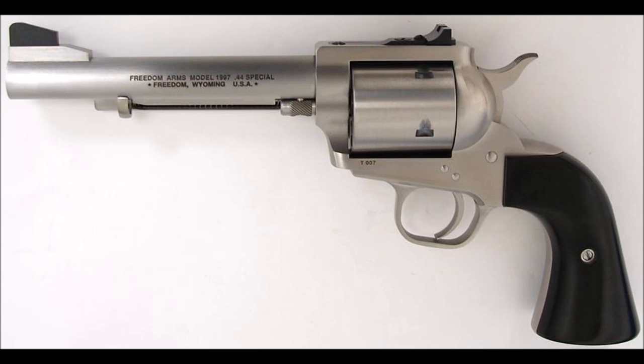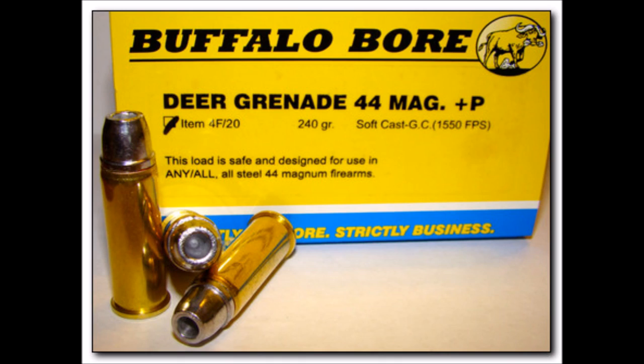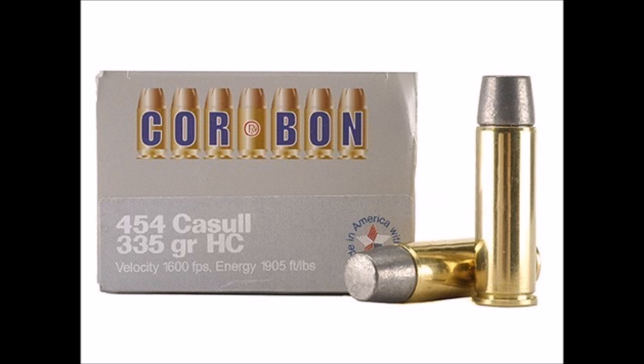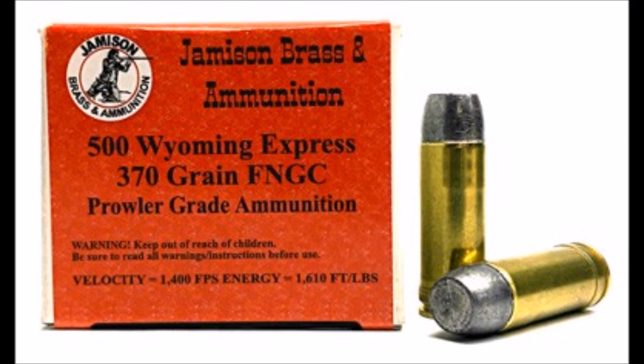As time has gone on, they also added another single action, the Model 97, and other big bore calibers, such as .41 Magnum, .44 Special, .44 Magnum, .45 Colt, .454 Casull, .475 Linebaugh, and their own .50 caliber creation, the .500 Wyoming Express.